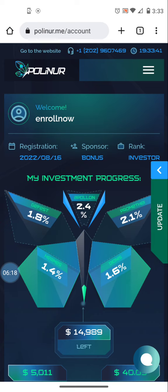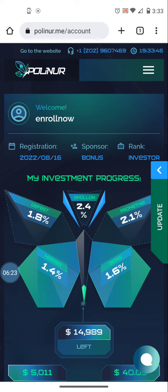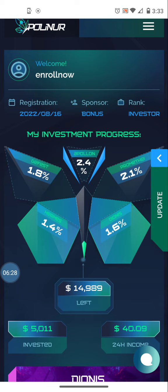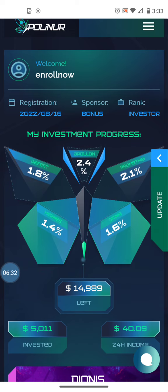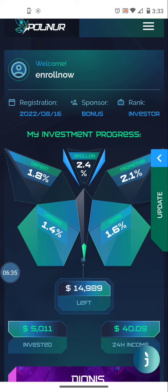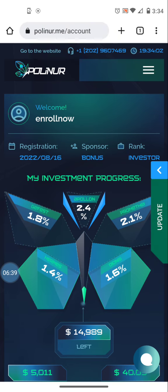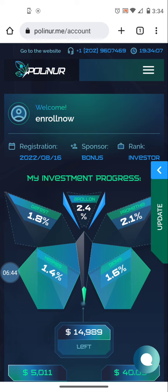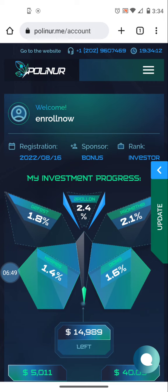This 15 percent bonus is available from August 18th to August 21st. If you're watching after that, there may be other bonuses — you'd have to check. Either way, this platform pays anywhere from 1.4 percent to 2.4 percent daily, regardless of whether you use a deposit bonus. The funds have already hit my wallet — I got the notification. That's how easy it is to make a deposit and withdrawal on Polynor.